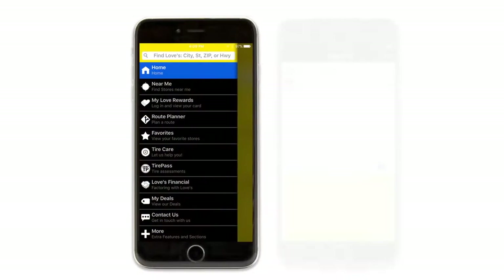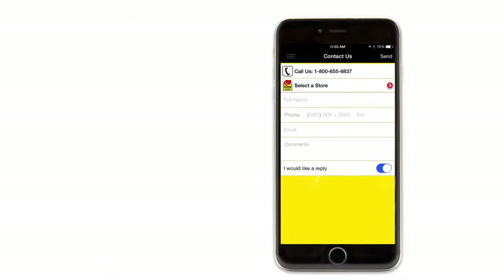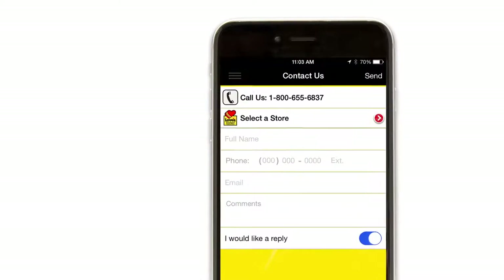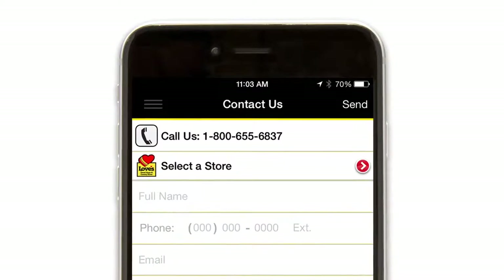You can leave live instant feedback by clicking Contact Us in the menu, or send store feedback within your store location search. You can also call customer service directly. Any feedback Loves gets from customers is appreciated. Loves' goal is to always offer you excellent customer service and clean facilities.